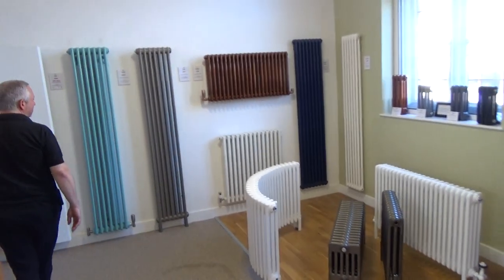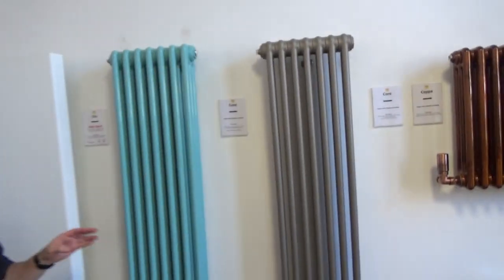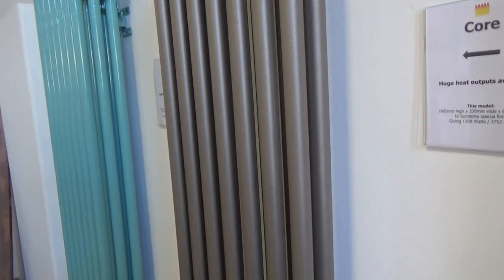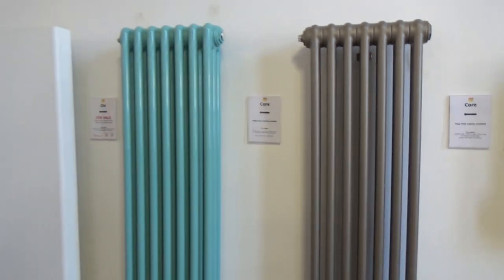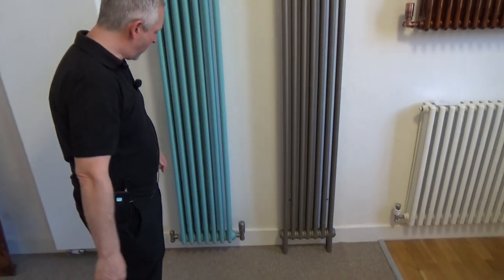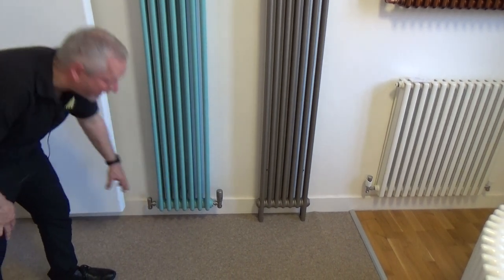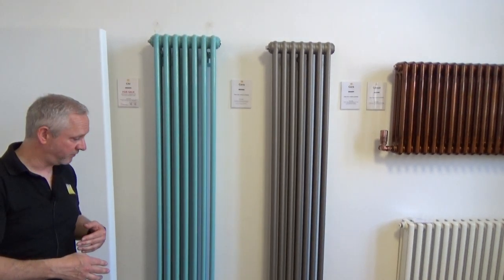This one here is a two-column deep radiator — as you can see it sits really close to the wall, so that's ideal for spaces like narrow hallways. If you've got a tight space width-wise, you can go for a vertical option. The Core radiators have connections at the side as standard, but you can also have underside connections so the valves don't take up any extra width.